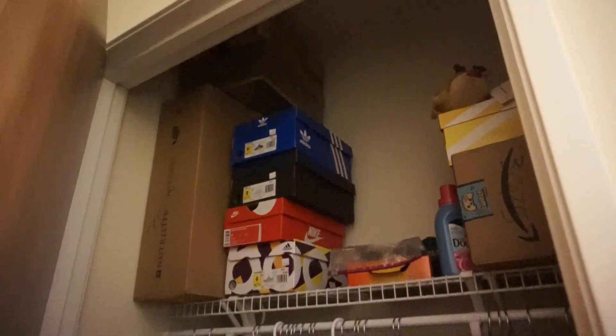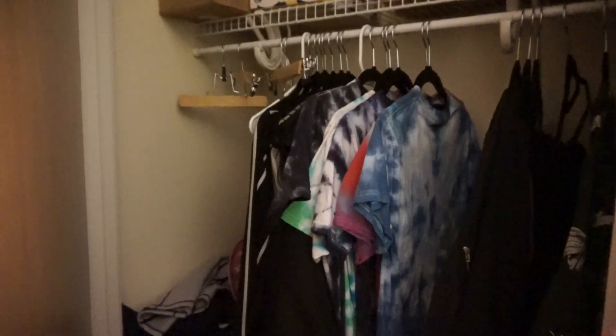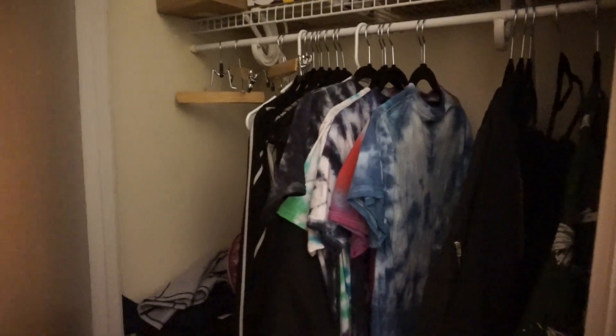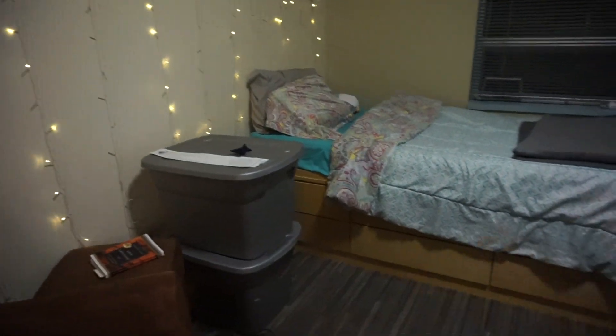From the bathroom side going this way, I do have a door here. This is what I meant when I had to cram all my clothes, suitcases, and boxes in here. It does look empty enough because I'm doing laundry, so a lot of my clothes are not here. And here is my bedroom.